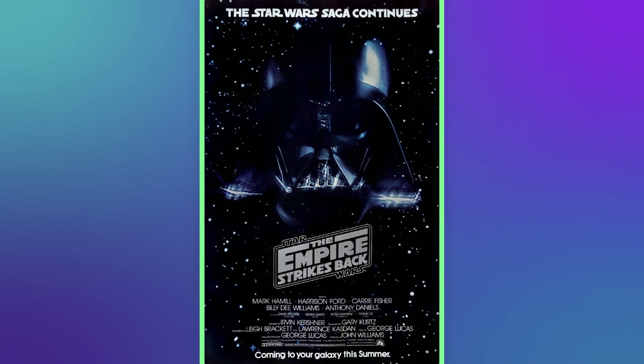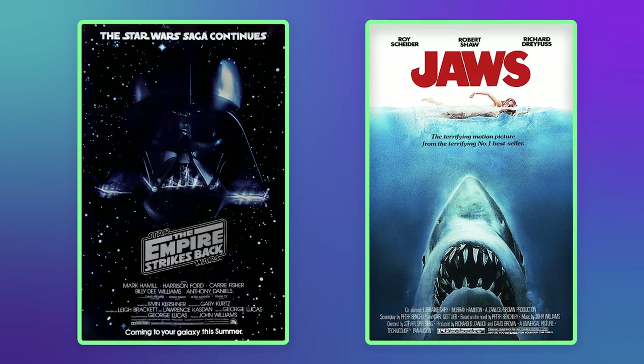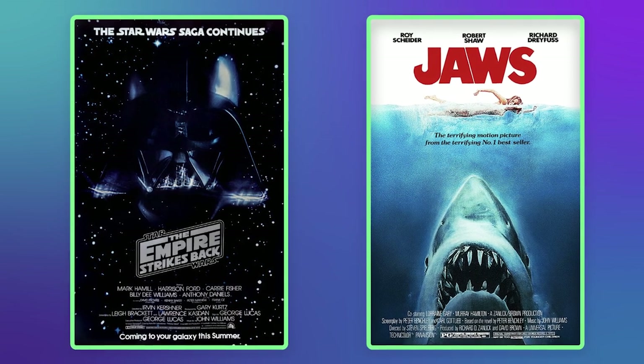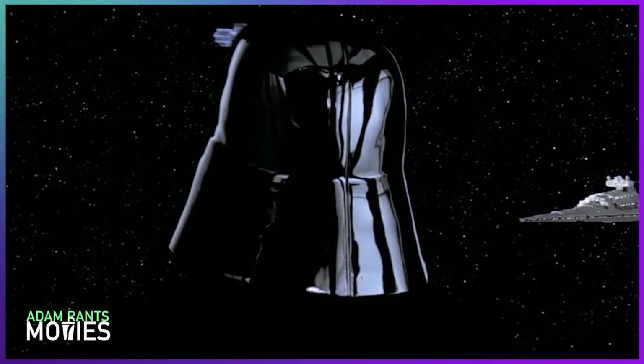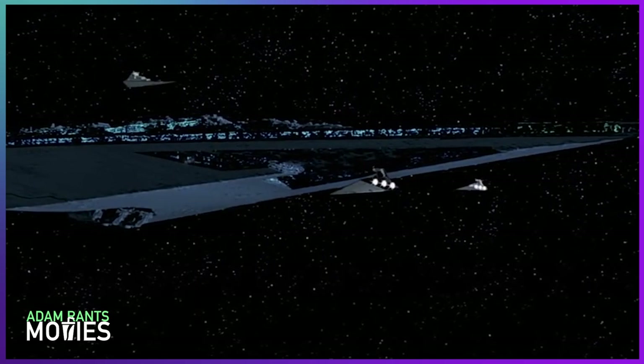I really dig this poster for The Empire Strikes Back — it's the teaser, came out in 1979. It almost reminds me of the Jaws poster where you have this looming threat, this larger-than-life presence rising up. The Darth Vader mask is just so timeless. Even the reflections and the lighting could be mistaken for Imperial ships. I don't know if that decision was made with that in mind, but we're in space, so there should be some ships. I tend to like the simpler stuff better, so for me this is an A-plus.